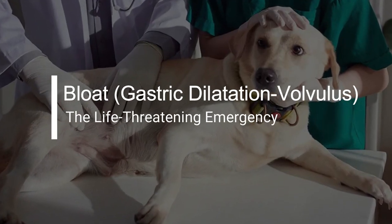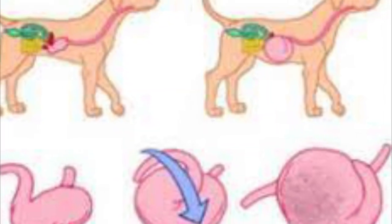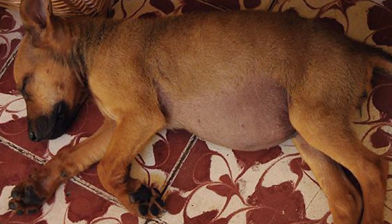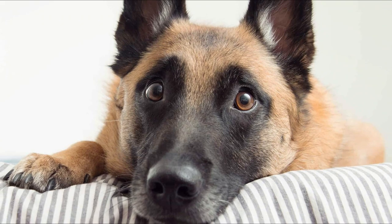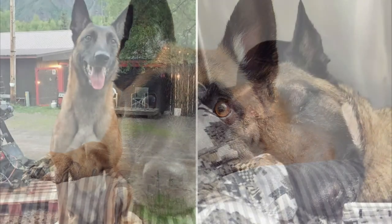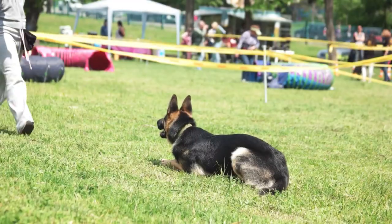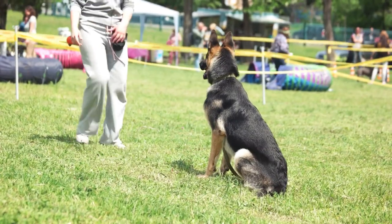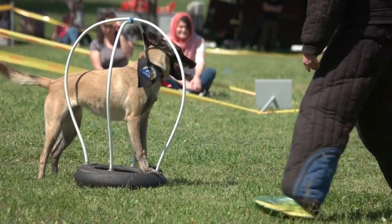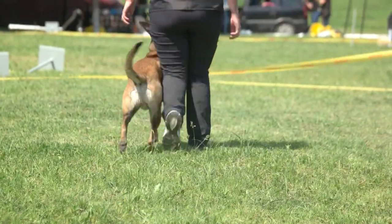Bloat, or gastric dilatation volvulus, is a life-threatening condition that can affect any deep-chested breed, including Belgian Malinois. It occurs when the stomach fills with gas and twists on itself, cutting off blood supply. Bloat can lead to shock and death within hours if not treated promptly. To reduce the risk of bloat, it's advisable to feed multiple small meals a day, avoid vigorous exercise immediately after meals, and be vigilant for early signs such as restlessness, gurgling, or a distended abdomen.